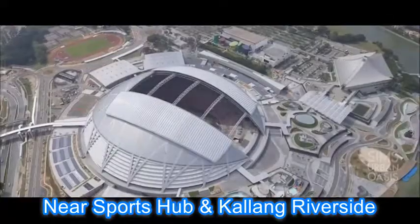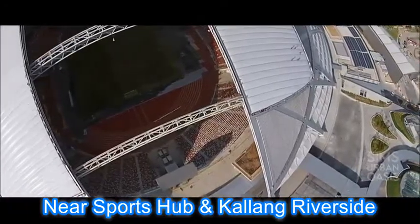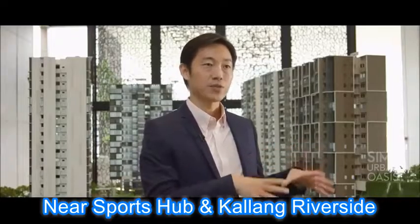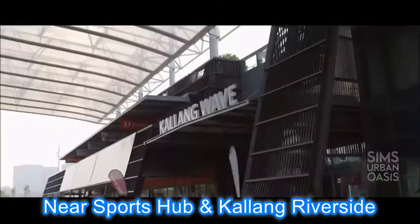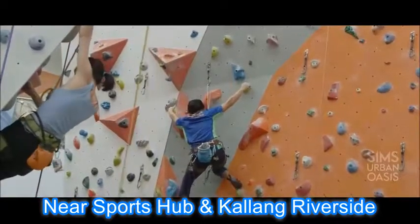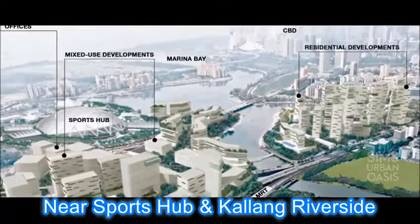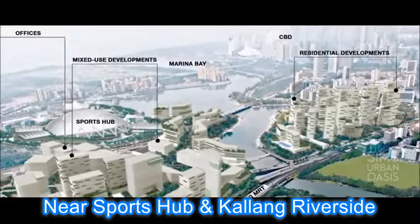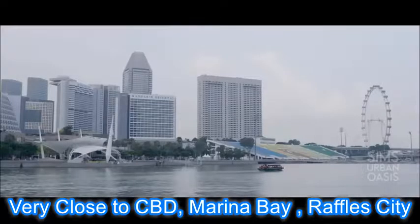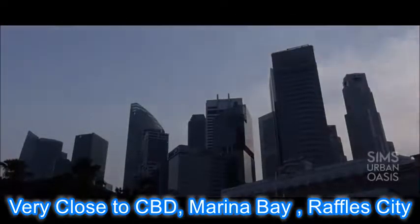We also have the Sports Hub which was completed recently. Besides having a lot of sports facilities open to the public, it is also a major recreation, leisure, and entertainment hub. Kallang Way, for example, is a huge shopping mall with lots of facilities. Further down the road we have Kallang Riverside, which is already in the URA master plan and will be developed into a lifestyle hub. And we are also very close to the city centre CBD, Marina Bay, and Bugis — that transformation is already very evident and we are just a stone's throw from that.